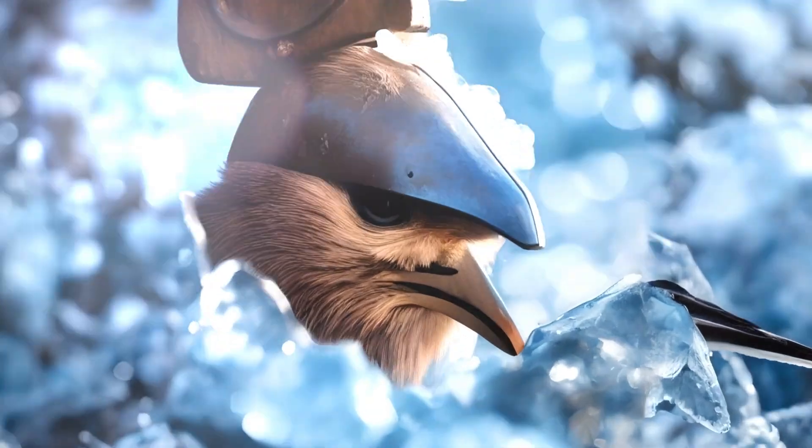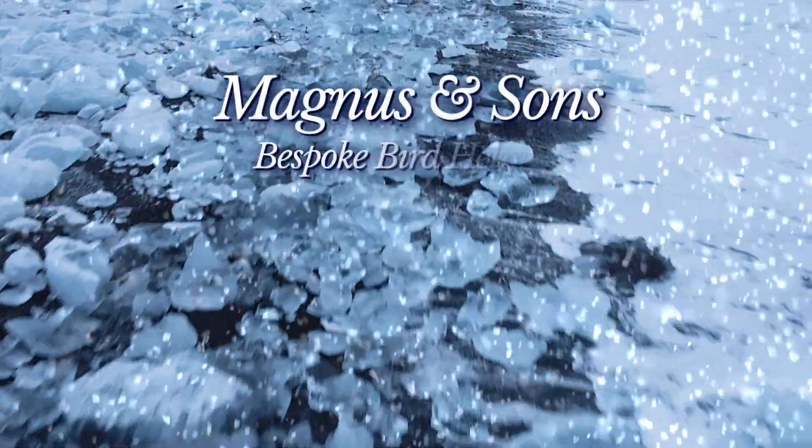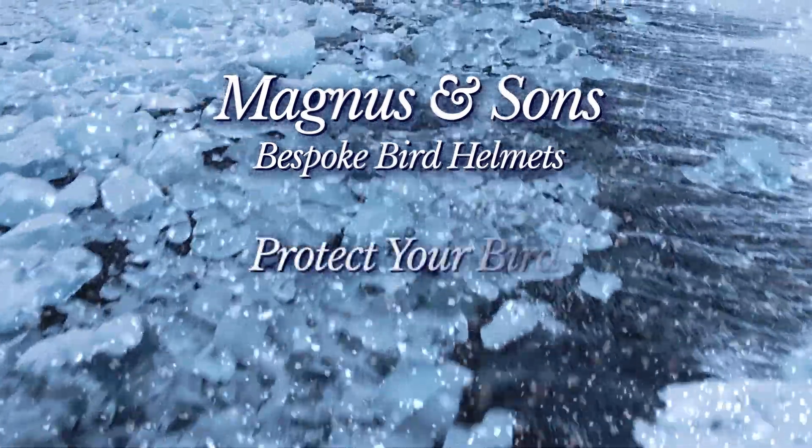Experience the power and beauty of Magnus & Sons bird helmets for yourself. Visit us today for a custom fitting and free consultation. Protect your bird.